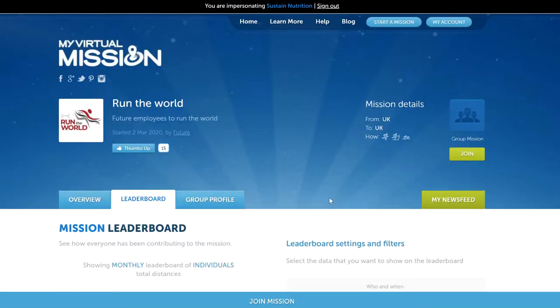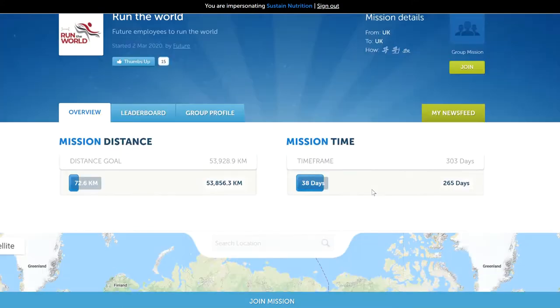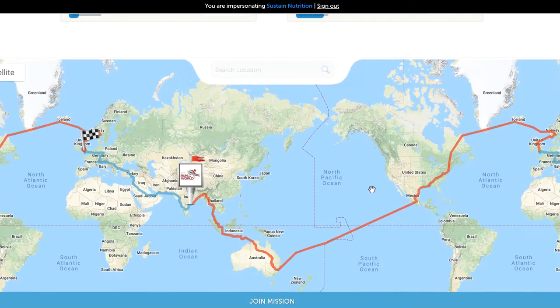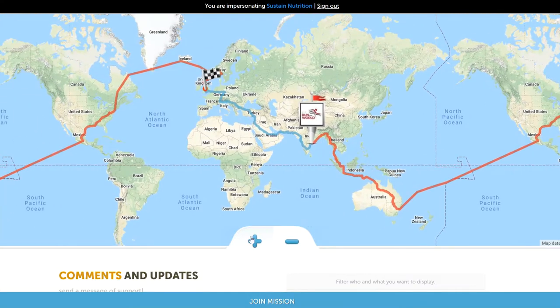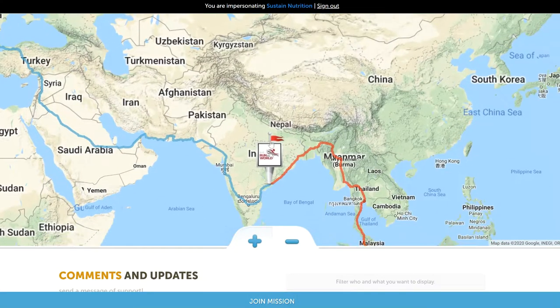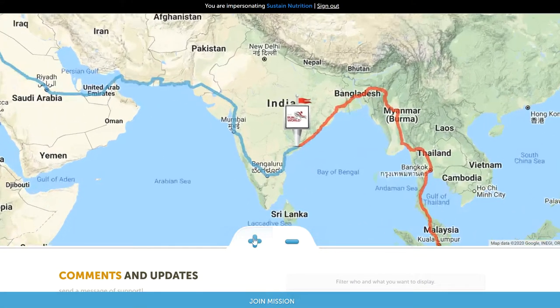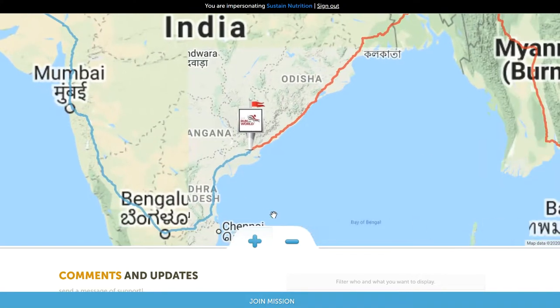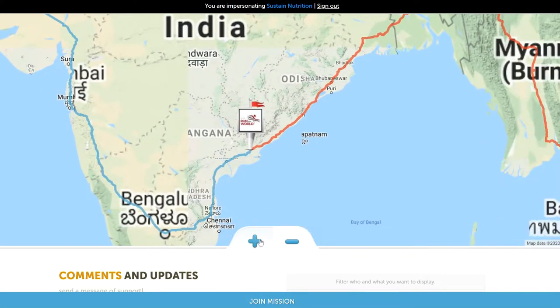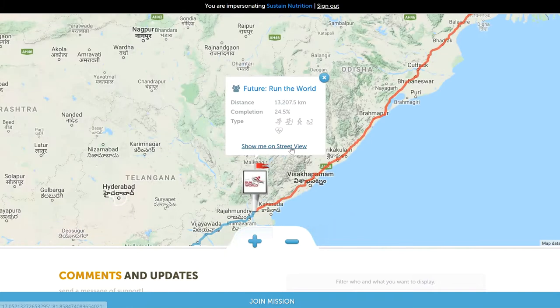That's the overview for what a mission is. I hope that helps you gain a little bit of understanding about what's possible. Your mission can be absolutely anywhere in the world — you can start anywhere, finish anywhere, it can go through any location. It's always good to have Street View available — if Street View is available in the location, it can be a really great engagement tool.